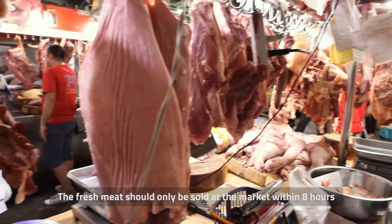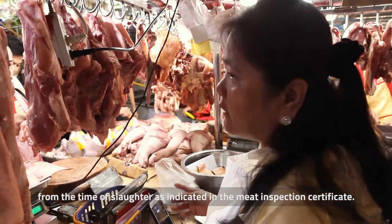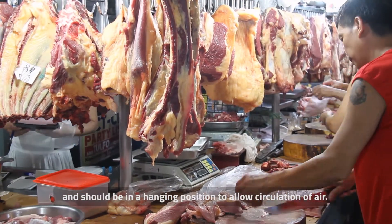Fresh meat should only be sold at the market within 8 hours from the time of slaughter as indicated in the meat inspection certificate. The meat must be placed at a cool and dry part of the market and should be in a hanging position to allow circulation of air.